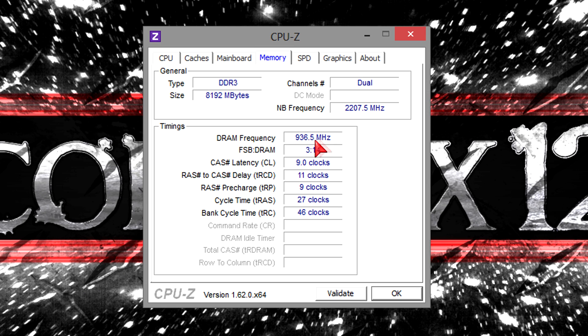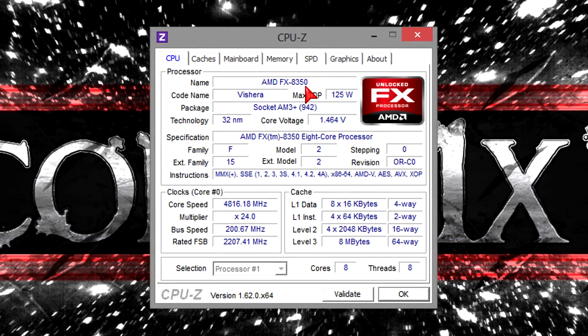Before we move on to the benchmark results, I'd like to apologize for not including the stock versus overclock comparisons and lots of game charts. I simply ran out of time. I'm sorry.